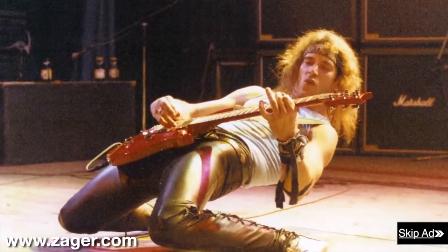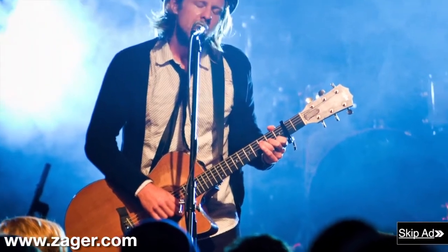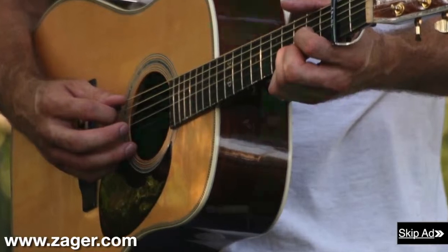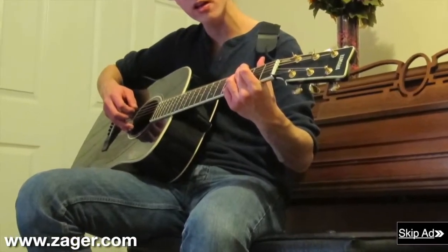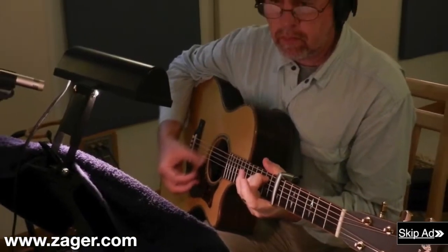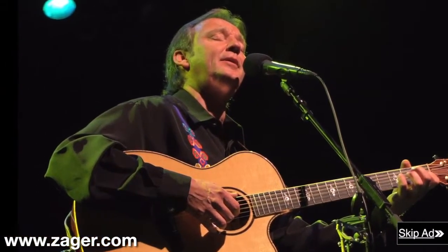Soon other artists wanted their guitars Zagerized, and over several decades Denny modified thousands of guitars from all over the world. This allowed him to see the designs of the best guitars made, and with this knowledge he created his own line of custom guitars — the Zager guitar line you see today. New players can practice for hours on a Zager guitar with no pain and soreness. Professional players find they can move faster on the fretboard, play longer sets, and focus more on the music rather than their aching hands.